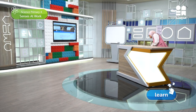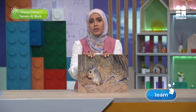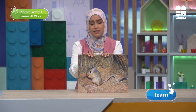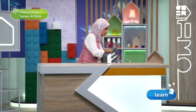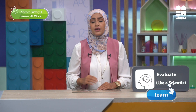Have you ever seen this creature before? It is the Egyptian Jerbua. I bet you heard about it or seen it before. The Egyptian Jerbua is a small rodent that lives in the Egyptian desert. Let's now evaluate like scientists and gather evidence in activity number 8 to explain how this Jerbua adapts and survives in its environment, and how specifically its specialized sensory organs and nervous system work together to help it survive.